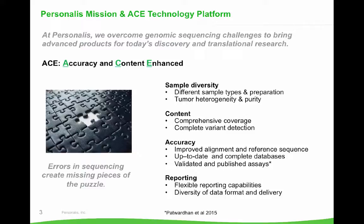Some of the solutions we provide to particular challenges are shown here, such as the ability to work with various sample types, we fill in the sequencing coverage gap of standard assays, we provide flexible reporting capabilities, and we have very high quality validation of our assays. Sequencing challenges create missing pieces of the puzzle you're trying to solve, no matter where you are in the spectrum from initial research and development all the way through to patient care. These solutions build our platform which we refer to as ACE, or Accuracy and Content-Enhanced genomics platform.